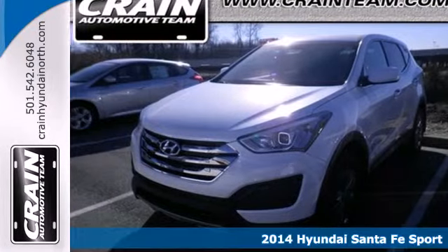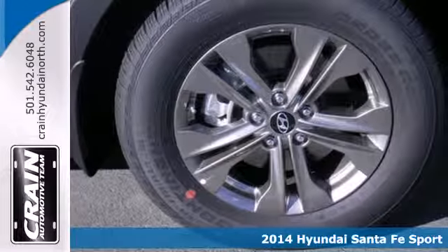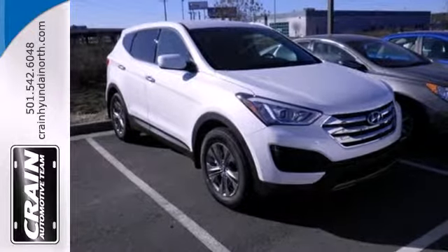Here's a 2014 Hyundai Santa Fe Sport. Power and performance are yours with this versatile 5-passenger SUV. Be in control of the road with the 6-speed automatic shift-tronic and 4-wheel anti-lock brakes with brake force distribution.